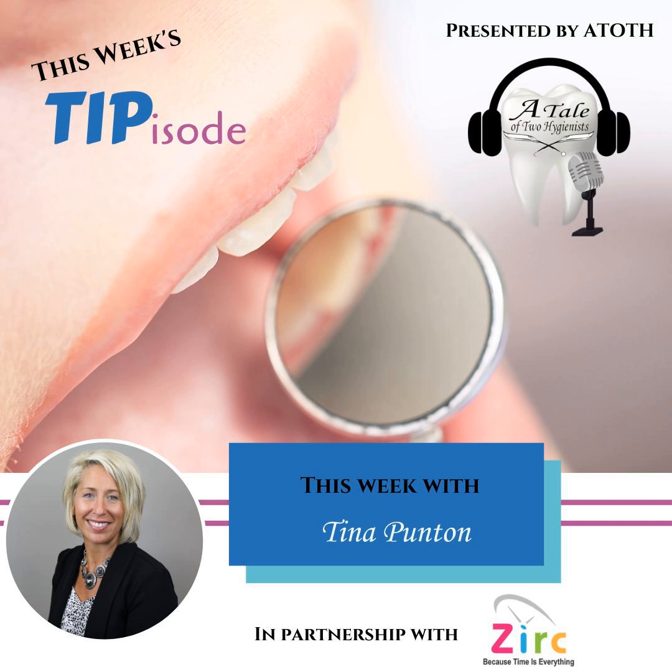Today, I want to share with you one of the products called Mr. Thirsty One-Step. Silly name, I know, but it really does have some serious suction. Mr. Thirsty is a hands-free isolation and evacuation device that helps clinical team members juggle the many tasks at hand, all while providing an elevated patient experience.